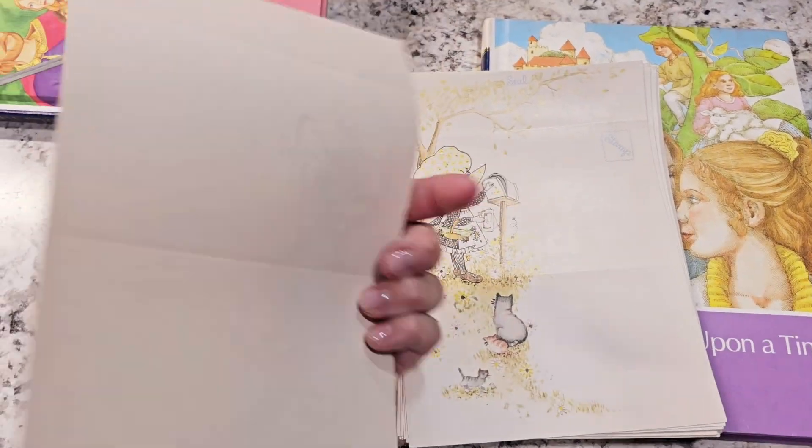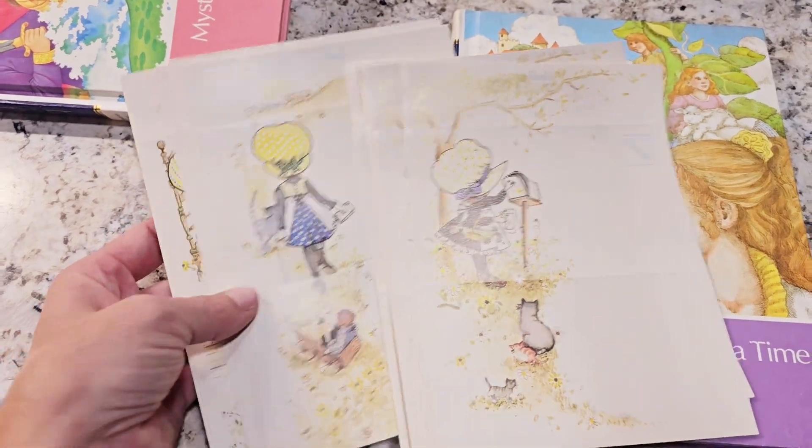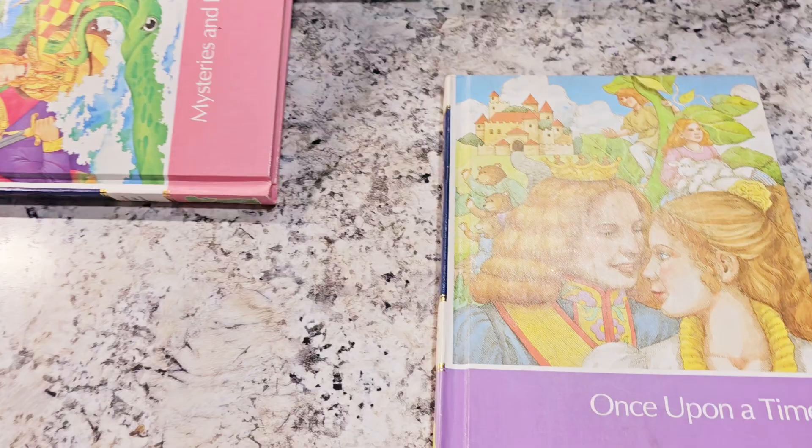I have some Holly Hobby tri-fold cards going in the shop too. There are different patterns — different ones in there. Those are so hard to find, and I found them the other day and I'm going to put them in the shop for you guys.